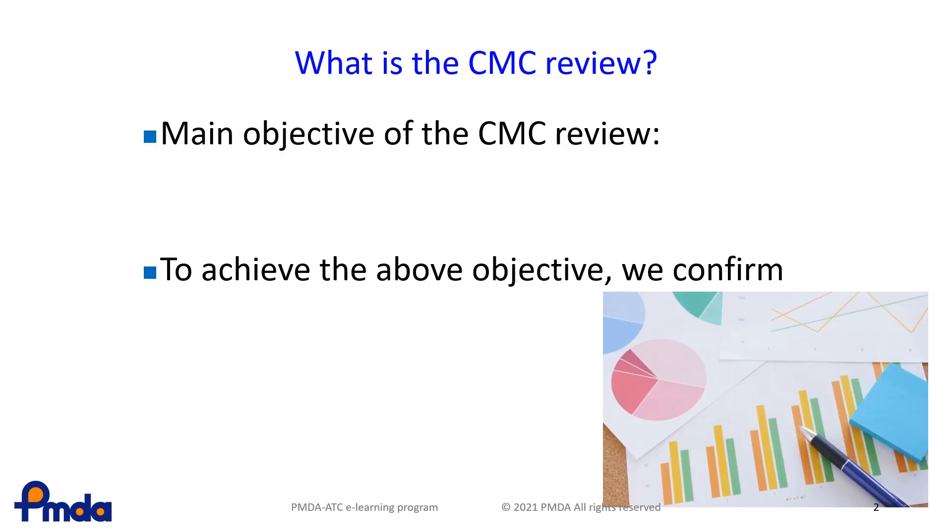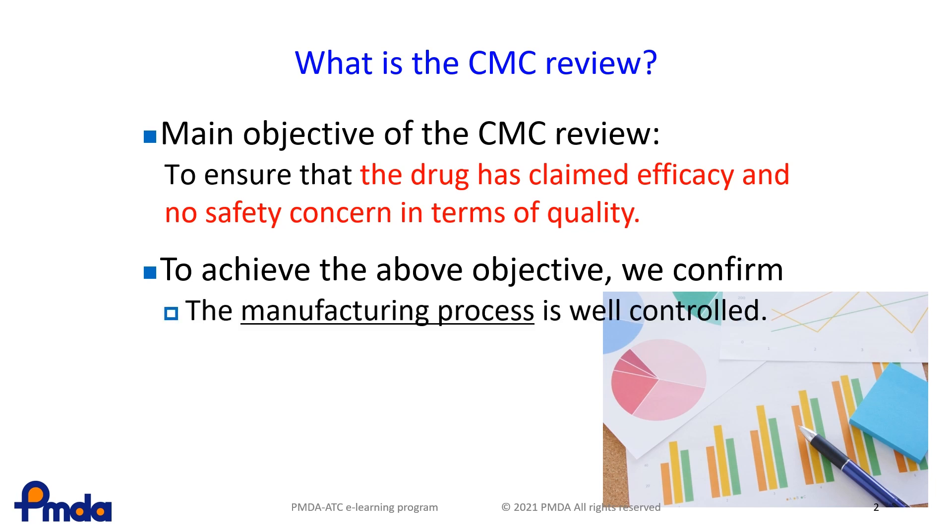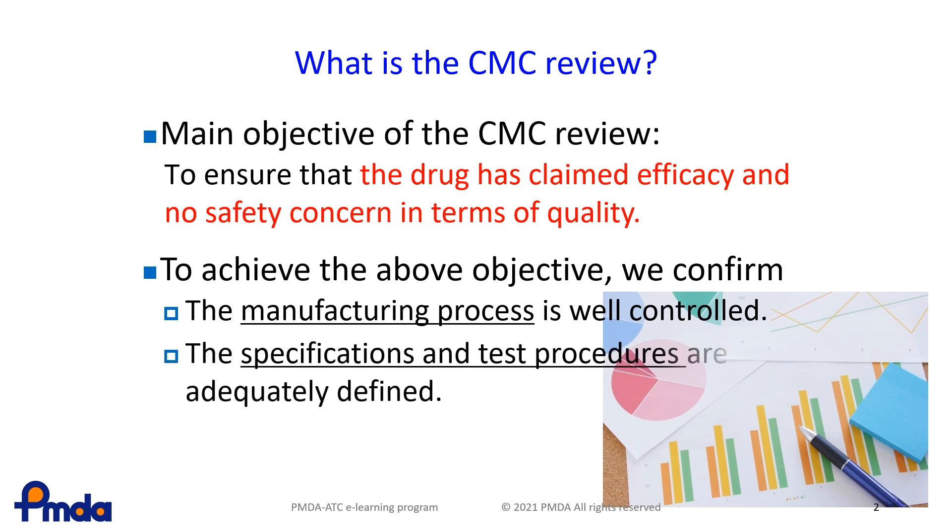The main objective of CMC Reviews is to ensure that the drug has the claimed efficacy and no safety concerns in terms of quality. To achieve this objective, we confirm whether the manufacturing process is well controlled and whether the specifications and test procedures are adequately defined.